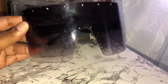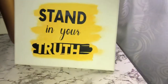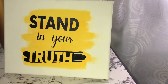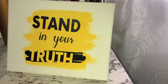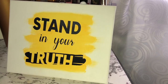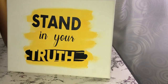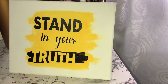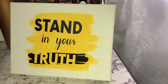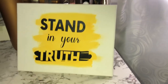Our quote for this week is: stand in your truth. This can mean so many things, but lovelies, always remember to stand in your truth. You alone know what is best for you - don't ever let somebody else's opinion influence your decisions. Always remain true to yourself. So until next time, please remember to like, comment, share, and subscribe.